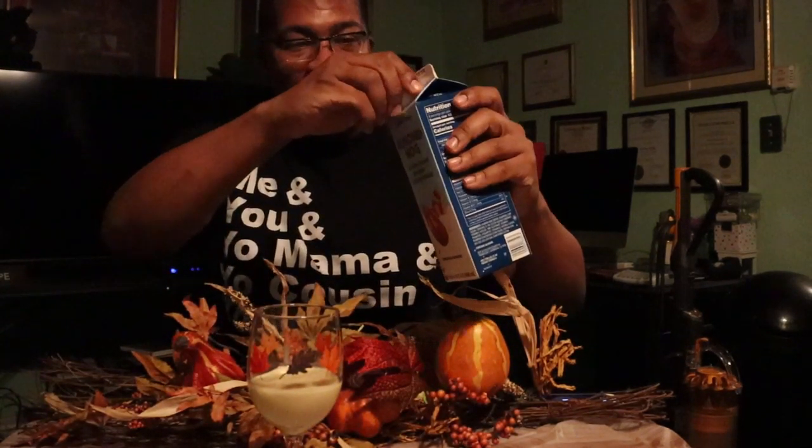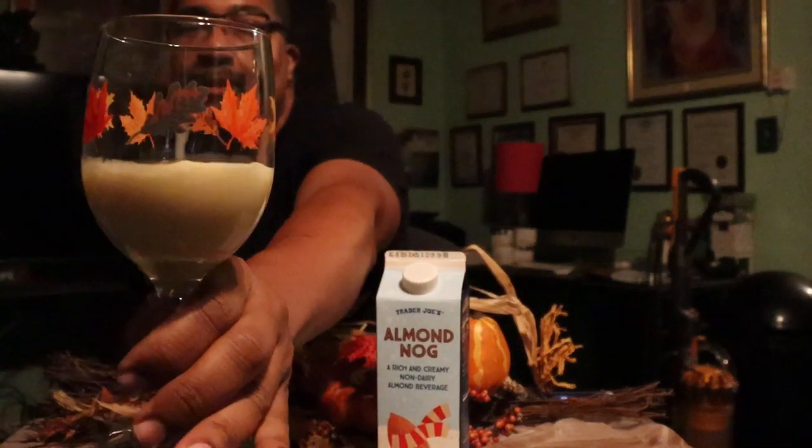The consistency looks like, you know, like eggnog. I'll smell it. It smells like eggnog. Let's try it.